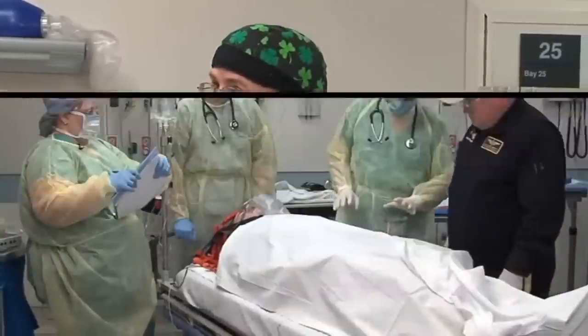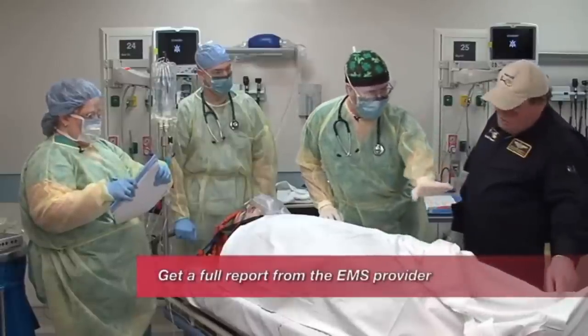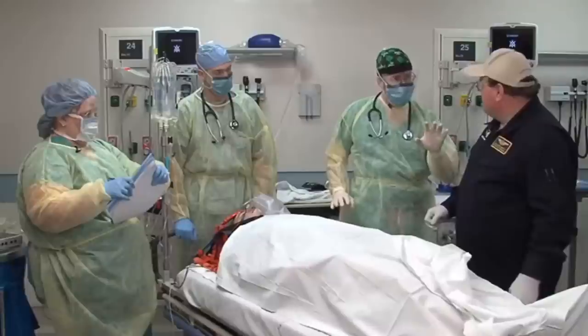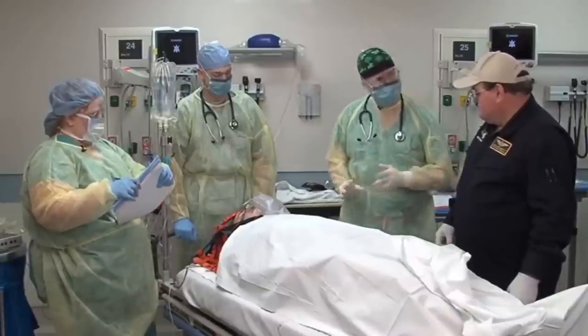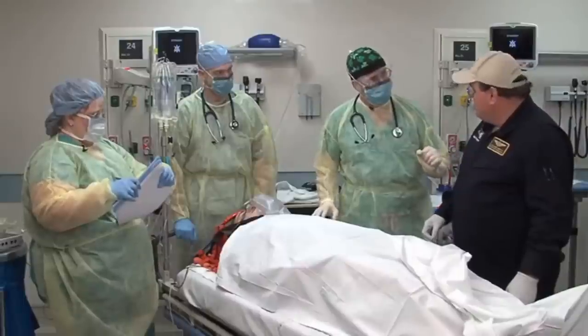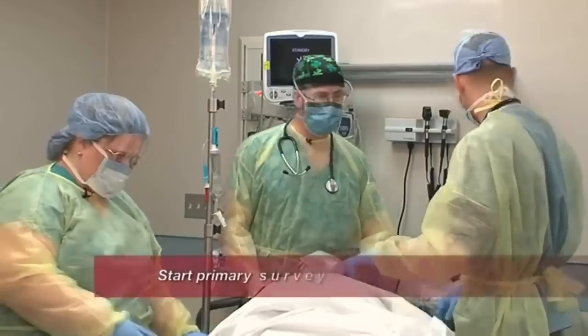He has an open femur fracture, he's not moving that foot but he's moving the other one. Last blood pressure was 80 over 40 and he's tachycardic. First thing — we all need to make sure we put on our personal protective equipment. Guys, let's get into action here.